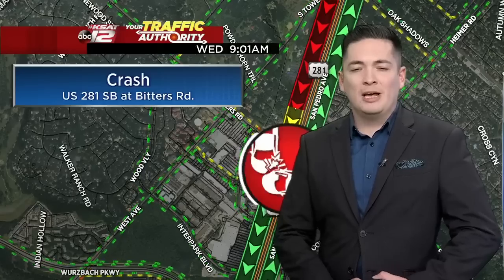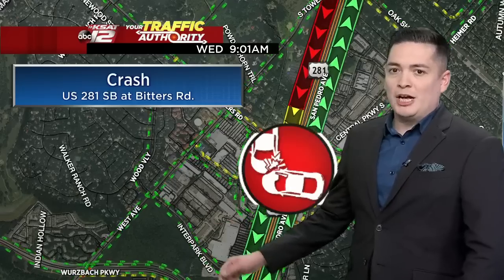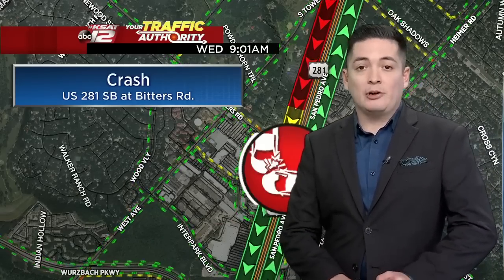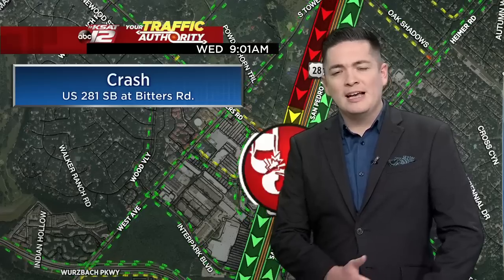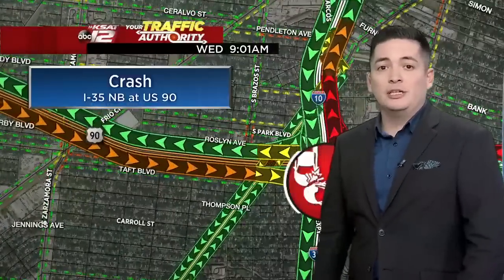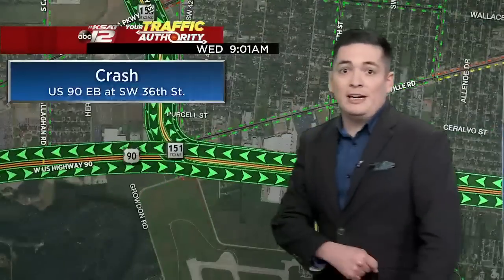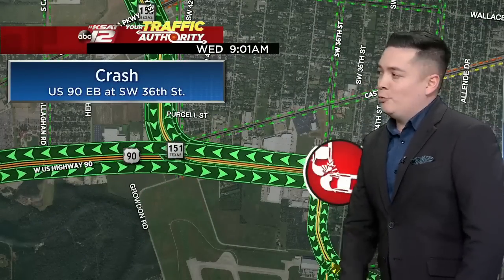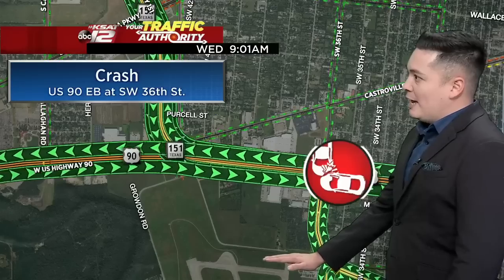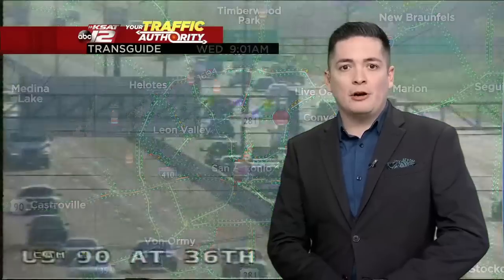Take a look at 281 southbound at Bitter's Road — this is the latest crash we're going to have to keep a close eye on. You can see a lot of the buildup taking place out there. There was a crash by Winding Way Drive that has already cleared out, but those southbound lanes are heavily traveled each and every day. We also have a crash causing issues along 35 northbound at US 90, still seeing a buildup along US 90 eastbound as folks make their way into the downtown area. We also find another crash along US 90 eastbound at Southwest 36th Street — not causing as many issues, but we're still watching it. The map shows too many crash icons, but hopefully we'll have a better update a little bit later on.